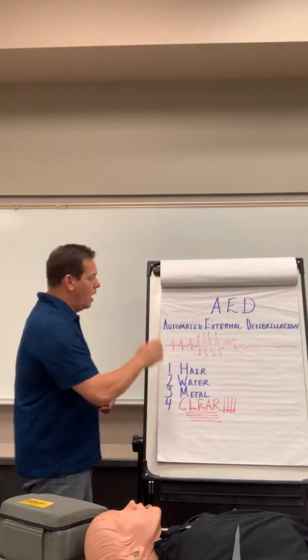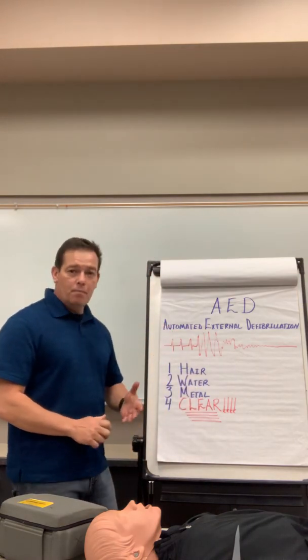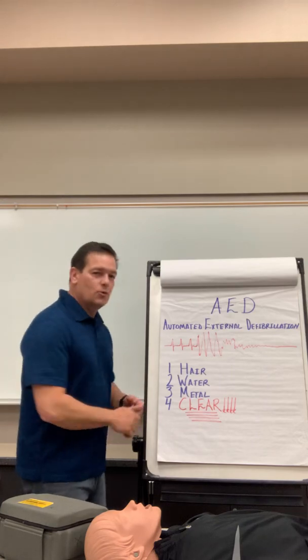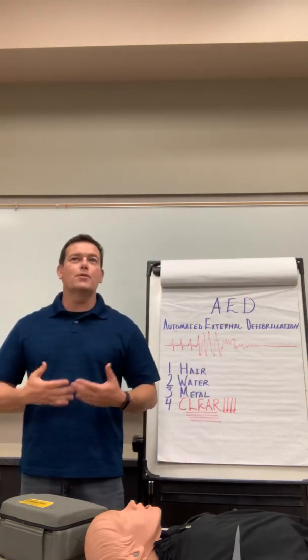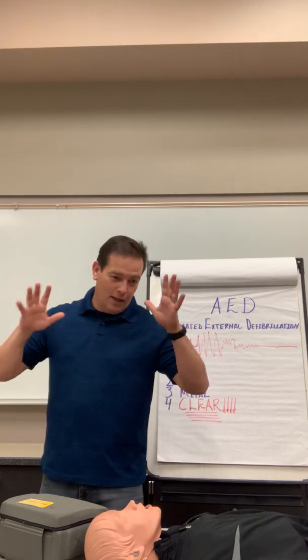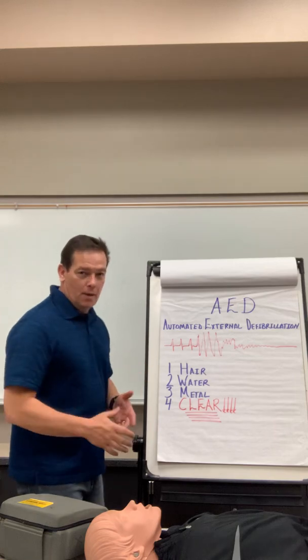AED stands for Automated External Defibrillator. It is not automatic — they're automated. That's why these are placed in public facilities. If they were automatic, they would be super dangerous — people could just be shocking others. So no, they're automated, not automatic.